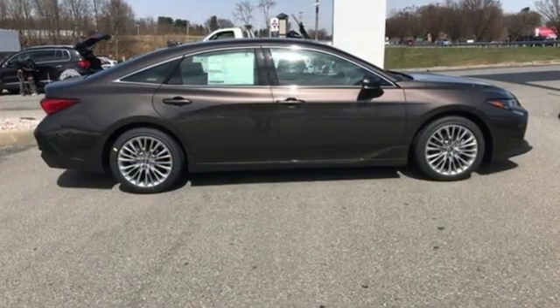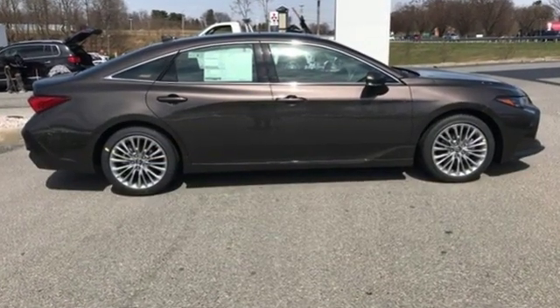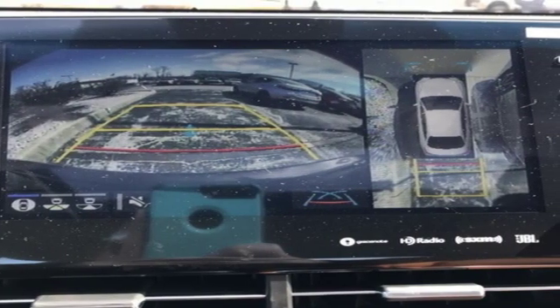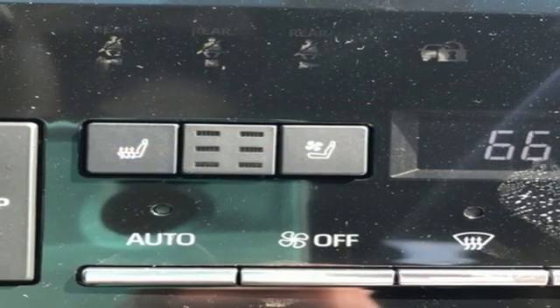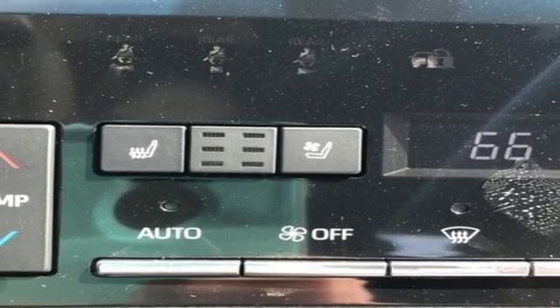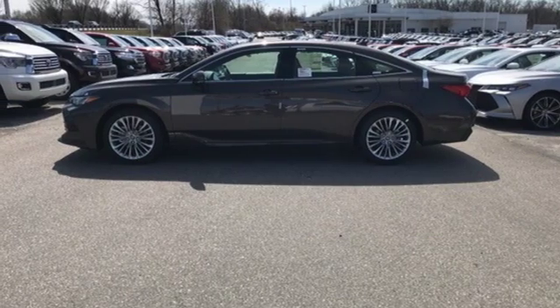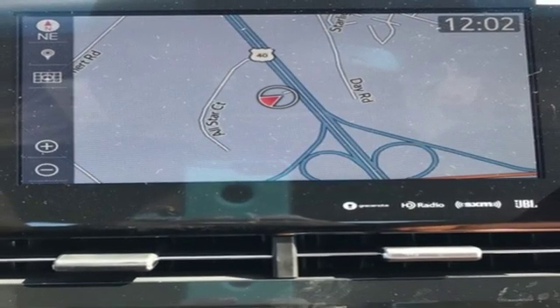Streaming audio, power heated mirrors, heated and ventilated leather bucket seats, auto-dimming rearview mirror, doors and push button start proximity key, dual zone climate control, V6 engine, aluminum wheels, gas pressurized shocks and automatic transmission.